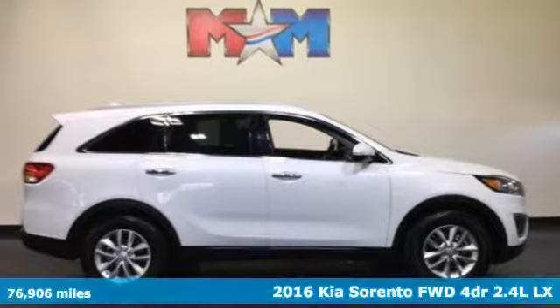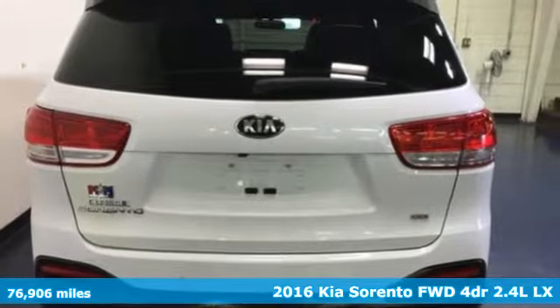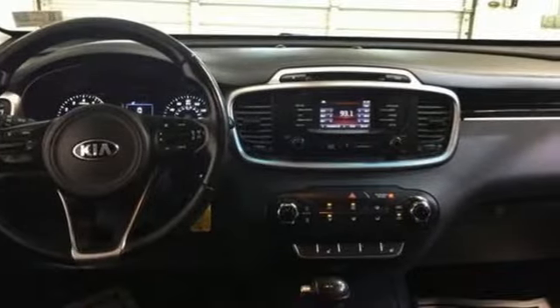It's a 2016 Kia Sorento. Kia, dependable today and way, way down the road. It comes nicely equipped with features you'll love.